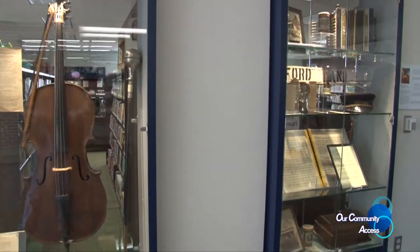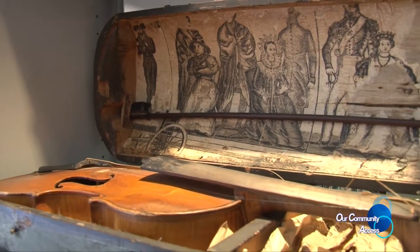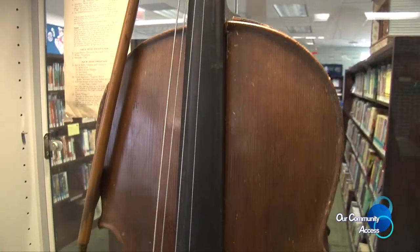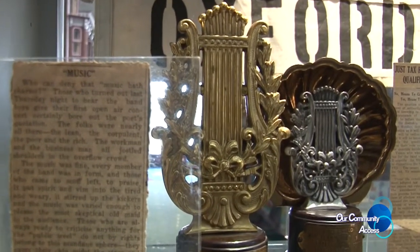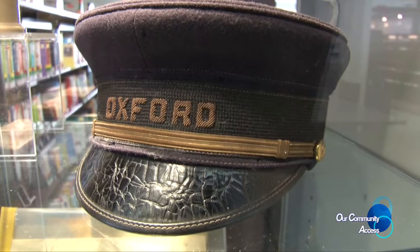First, let me say it's an honor and a privilege to be part of the Northeast Oakland Historical Society and Museum. Working closely with them is part of why we're able to have these exhibits here. The museum will be closed during the month of May for cleaning and curating, so it was only logical to take advantage of that situation and bring some of the artifacts here to the Oxford Public Library, so people can still see the treasures we have in Oxford.